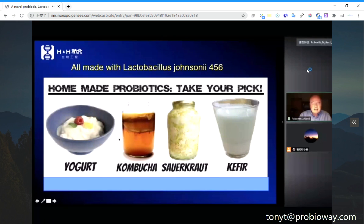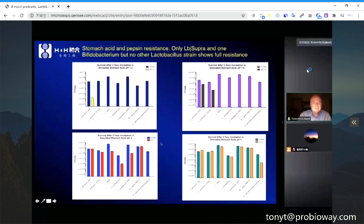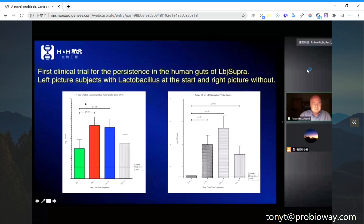Since it's a Lactobacillus, it makes a beautiful yogurt. I've made kombucha, sauerkraut, and kefir with it. We also tested acid sensitivity and resistance — it's more resistant than any of the other strains we tested, including standard yogurt and other probiotics.